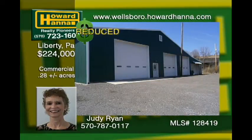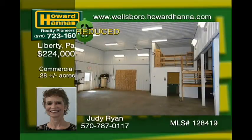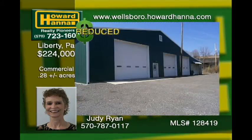Endless possibilities. This 4,400 square foot building could be a detailing shop, repair shop, or woodworking, just to name a few ideas. The original building was built in 1990 with an addition added in 2013. One section, measuring 32 by 48, has 13-foot ceilings and the other section has a 16-foot ceiling. The addition has radiant in-floor heating.